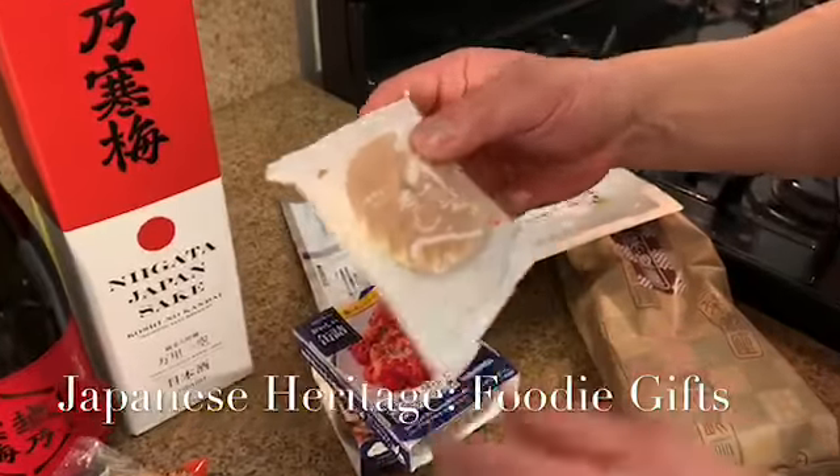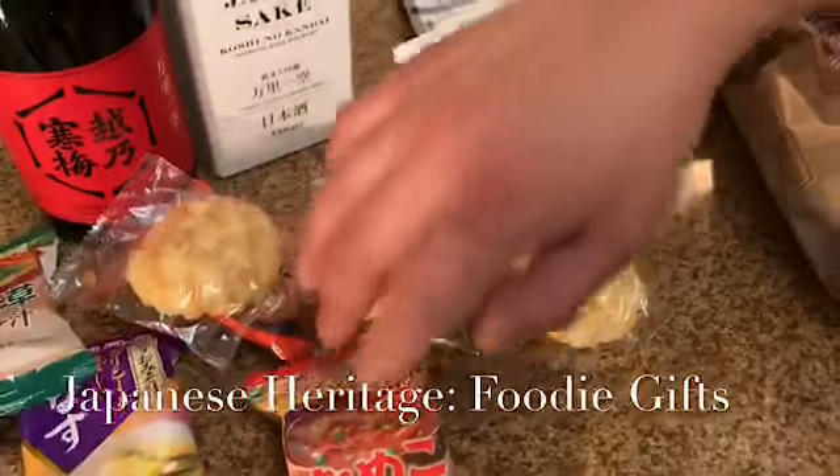Some crackers too — this is gonna be a sweet one. And some other rice crackers too. These are fun.